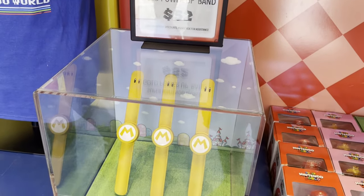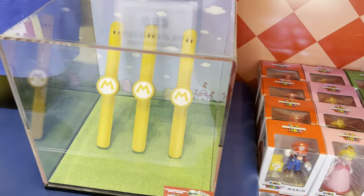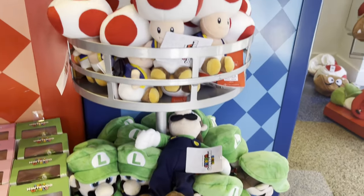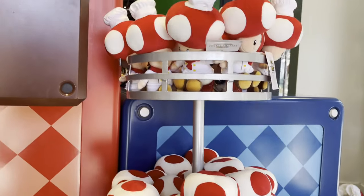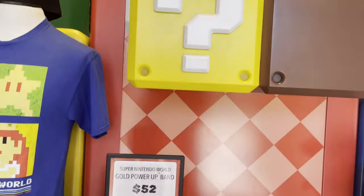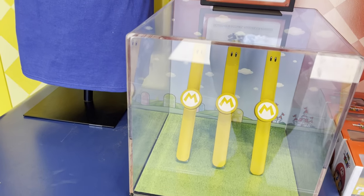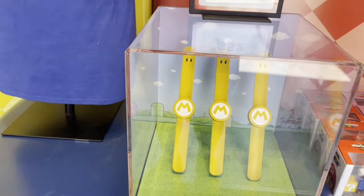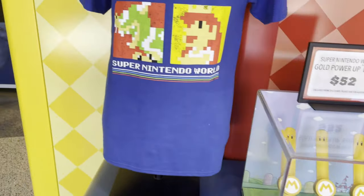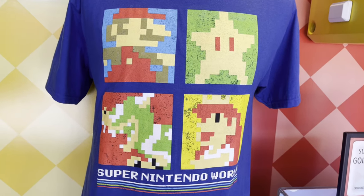Check it out — new gold bands for characters. These are the old ones, and these are the new ones — $52. You can hook it up to your Nintendo account and use it for the gold points. I love this shirt, that's a great shirt.